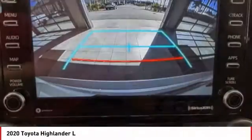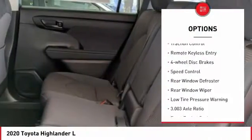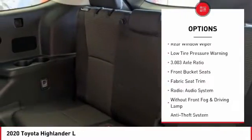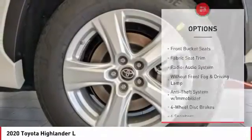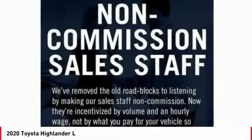Here are some of this vehicle's great options: electronic stability control, alloy wheels, brake assist, traction control, remote keyless entry, four-wheel disc brakes, speed control, rear window defroster, rear window wiper, and low tire pressure warning.